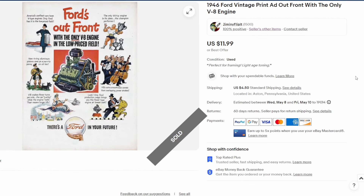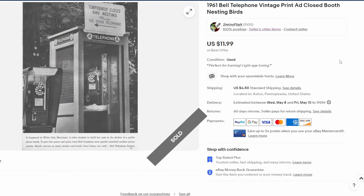Now post-war, up to 1946 for this Ford ad. It's basically talking about the V8 engine — kind of a goofy, comic-looking advertisement. Nevertheless, still sold for twelve dollars plus shipping.